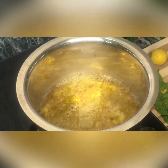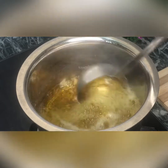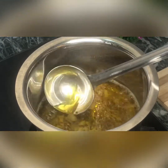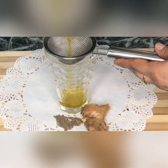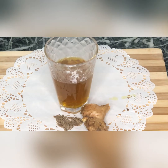Then we have put the ginger powder in it and boiled it properly. When the color changes and the 1 cup of water has reduced, we strain it.